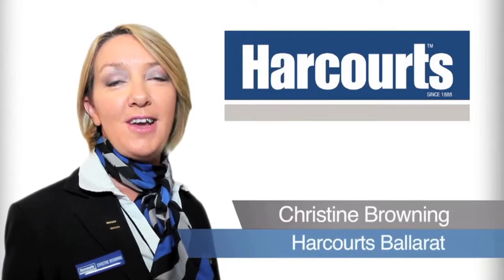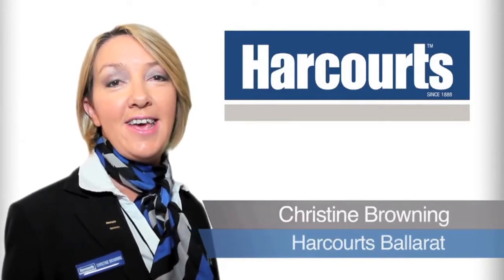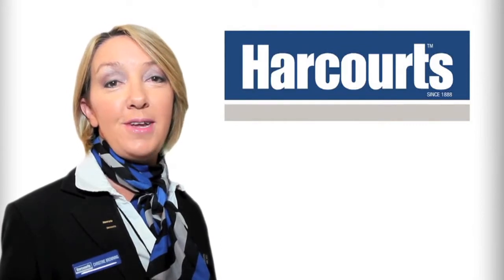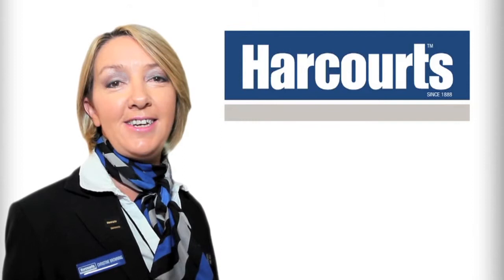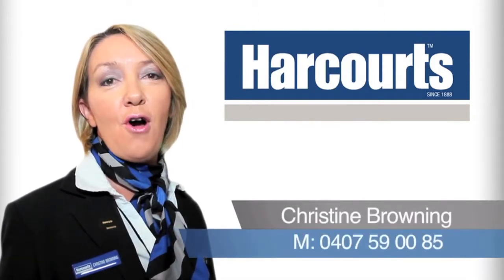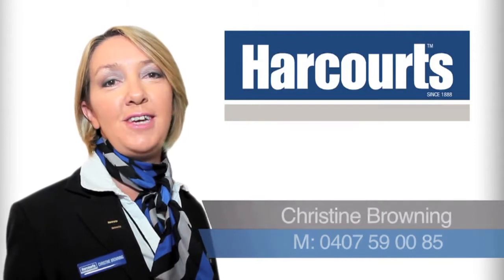Hi, I'm Christine Browning from Harcourts in Ballarat. Thank you for viewing the video tour today. If you've got any questions on this property or you'd like any information on any other property, please don't hesitate to give me a call on 0407 590 085. I look forward to hearing from you soon.